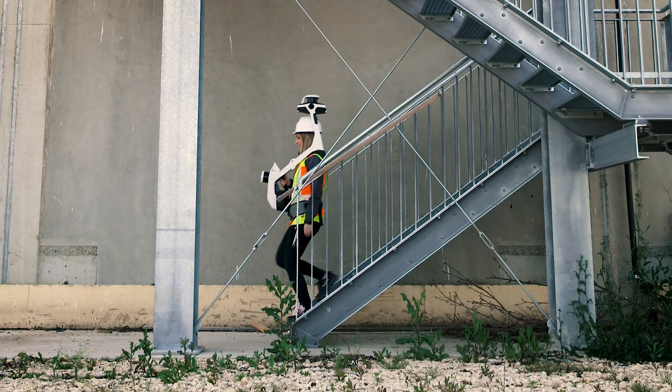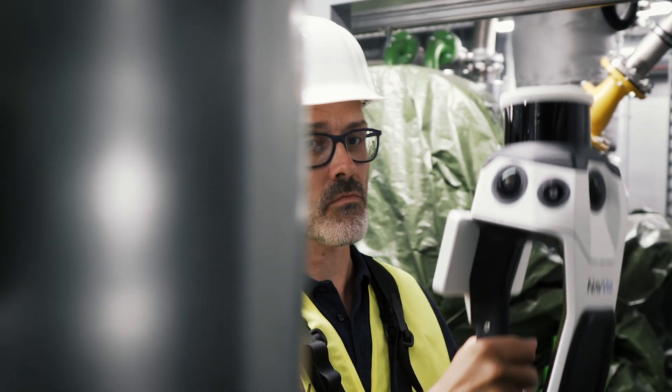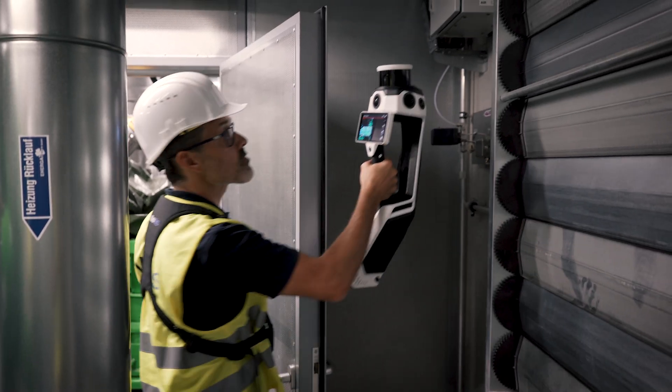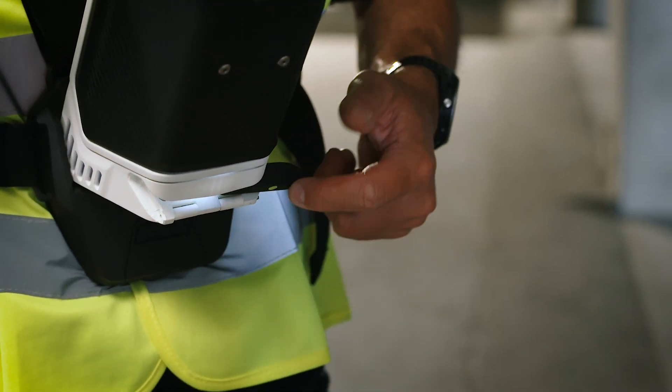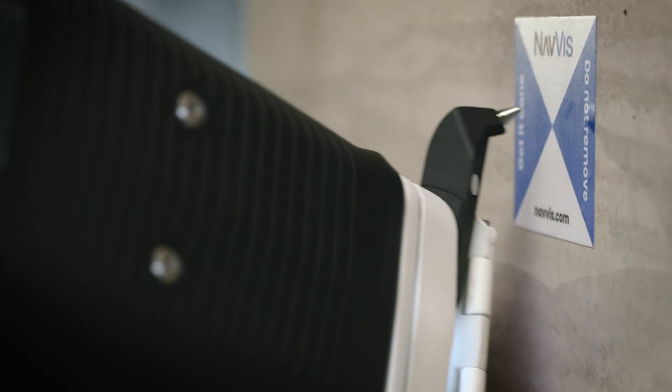The ease of use and versatility of NavVis VLX and NavVis MLX makes scanning in complex environments a breeze. NavVis VLX is perfect for large indoor and outdoor environments, and NavVis MLX allows you to capture data in narrow, confined environments for a fully accurate picture of reality. Capture control points for precise geo-registration and dataset alignment at a later stage.